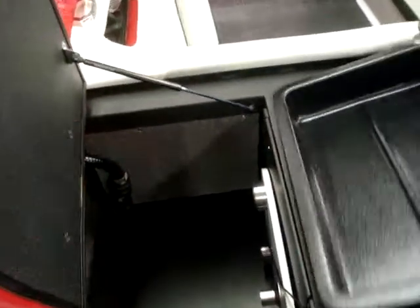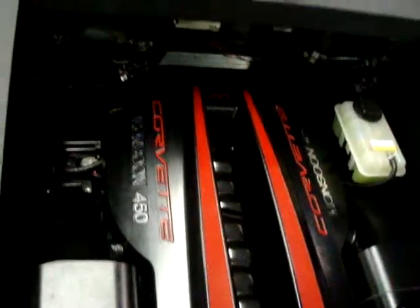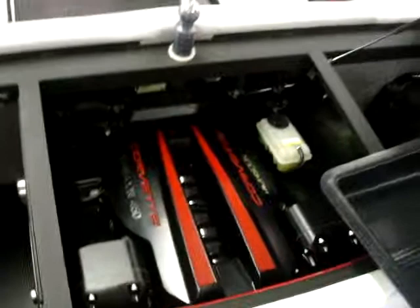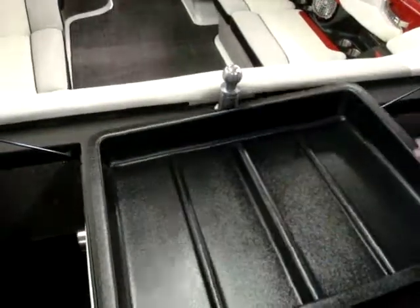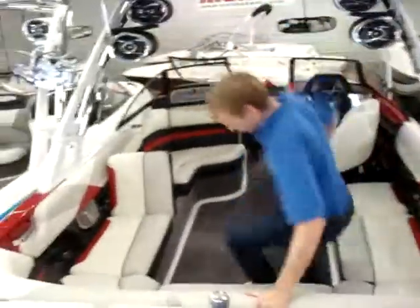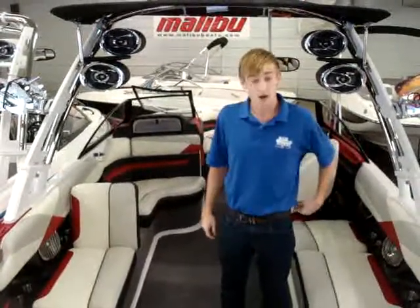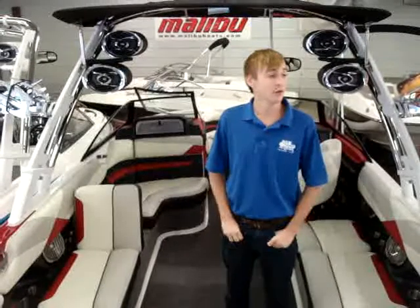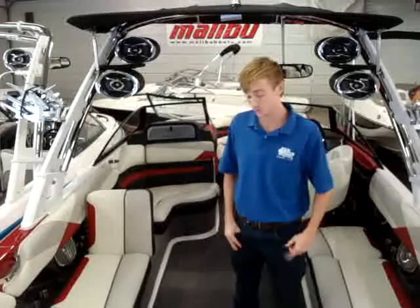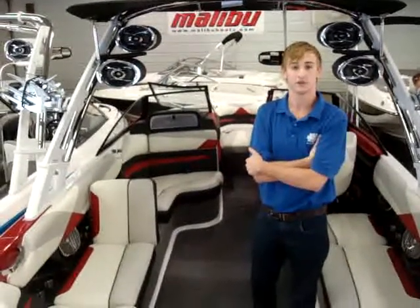I'll go ahead and take off the engine cover so you can see it has the brand new 450 horsepower Monsoon Corvette engine. This boat has four hard ballast tanks under the floors which hold up to 1,350 pounds of ballast. Adding that with the power wedge, that'll add up to about 2,500 pounds of ballast, and if you were to add plug-and-play it's another 550 to 750 pounds on either side.